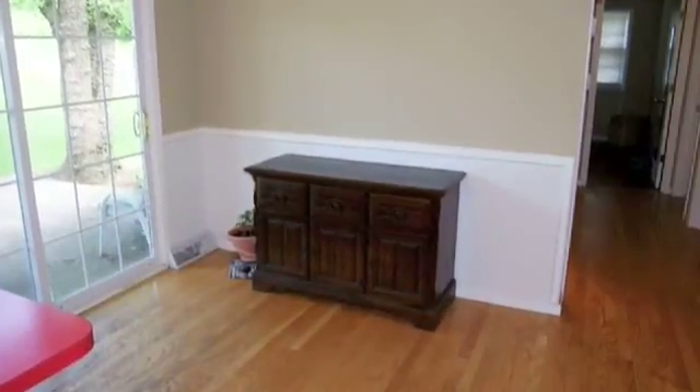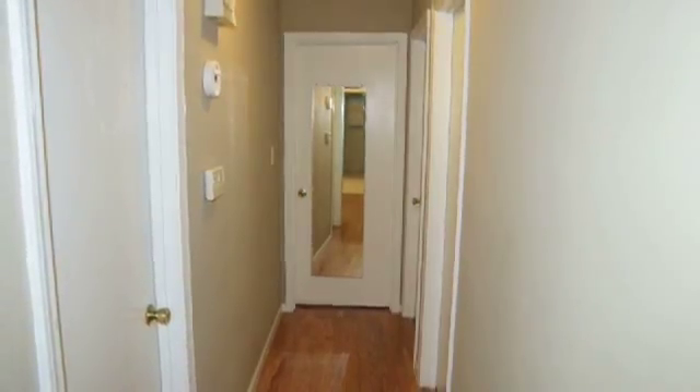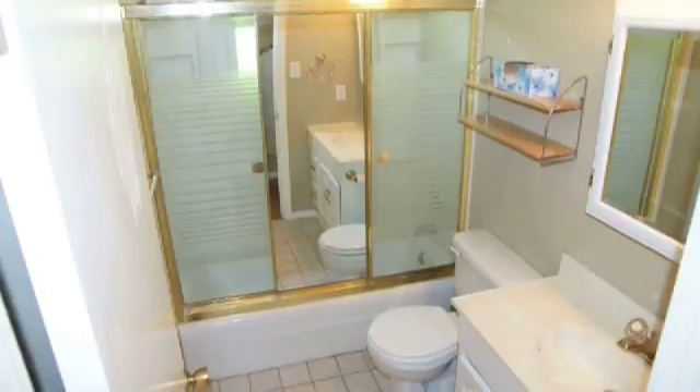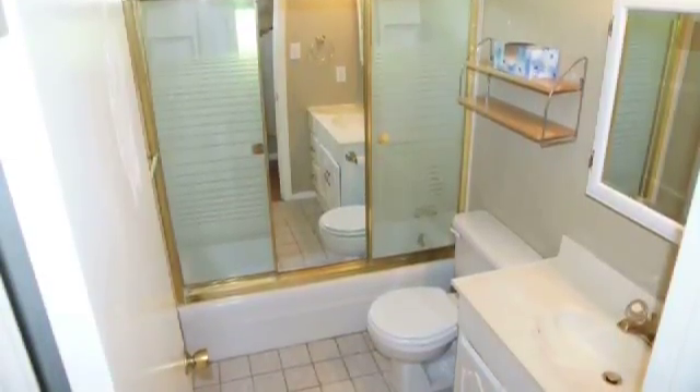Walking through the eat-in area, do notice the custom hardwood floors. As we walk down the hall, we first encounter the bathroom here on the left. Notice how bright and inviting this bathroom is. The tile floor.